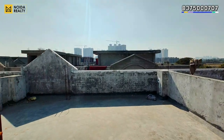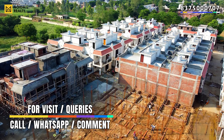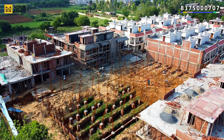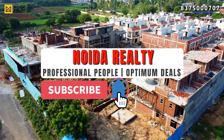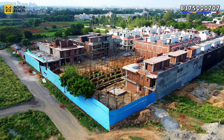Hello guys, welcome back to our channel Noida Realty. Once again we are visiting Sindhuja Greens, Noida Extension, located beside Sector 10, Noida Extension. This video is just an update to Sindhuja Greens' site tour, covering the construction status, possession, and current development.